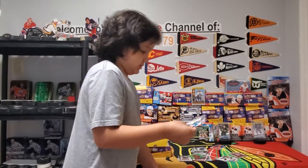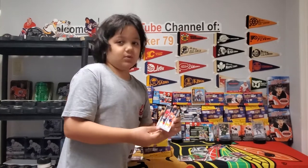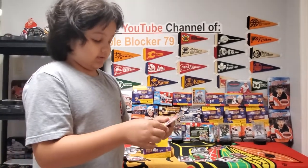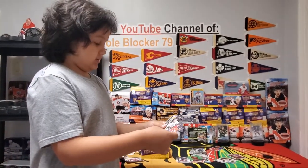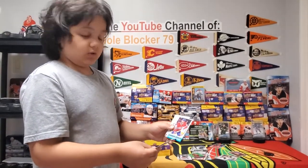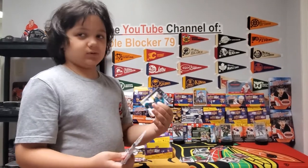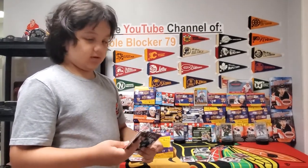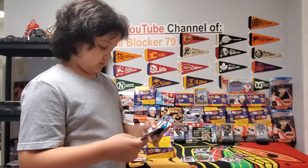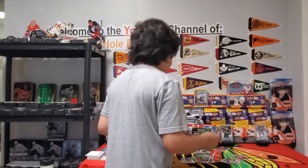This box is a beauty — oh that is so weird, what is wrong with this set? We got the checklist and an Alex Belzile retro marquee rookie, Chris Driedger — and they're backwards! What is wrong with Upper Deck? Marcus Sorensen and then Capobianco — also backwards. What is wrong with Upper Deck these days?